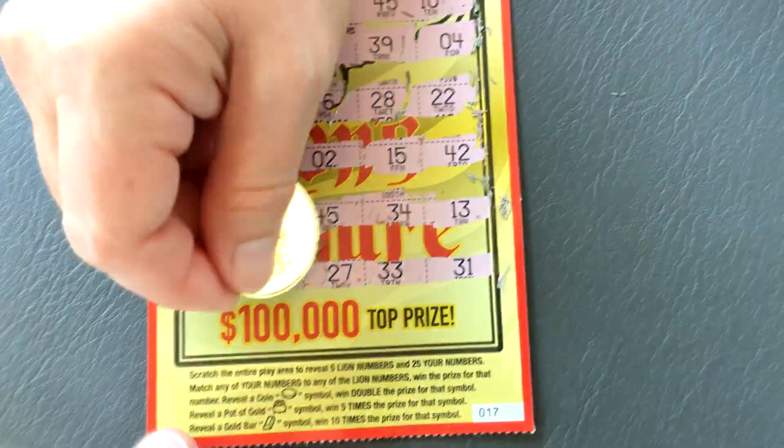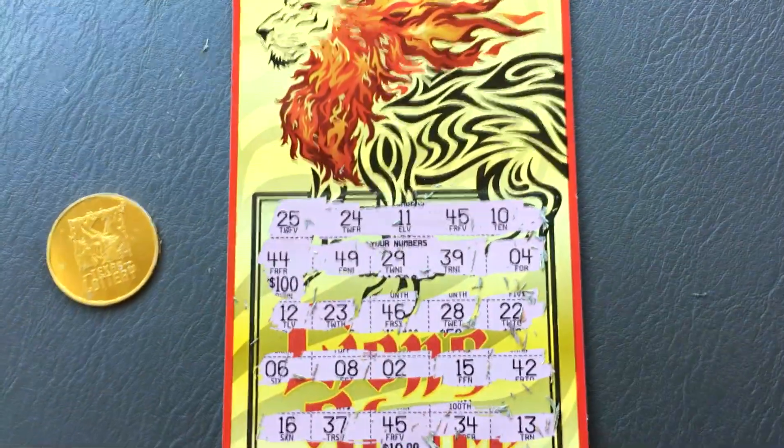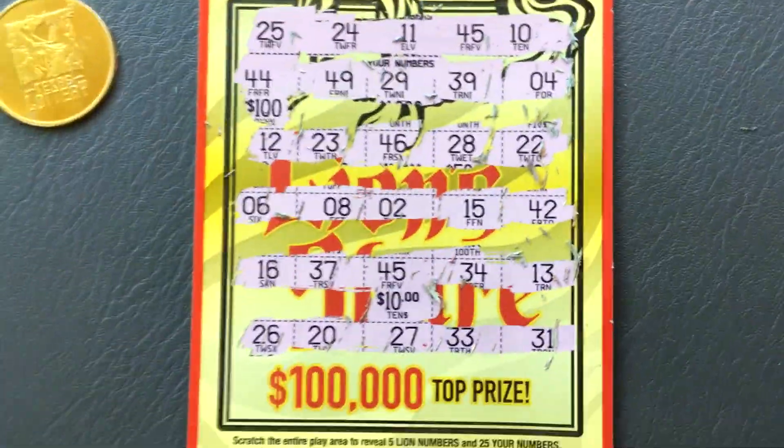What do we have underneath that 45? It's going to be something really nice. $10 — nice little double up! Very good. Well guys, hope you enjoyed it. Y'all have a great lucky rest of your day and we'll talk to you later.